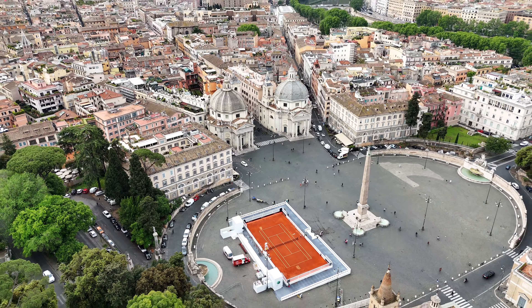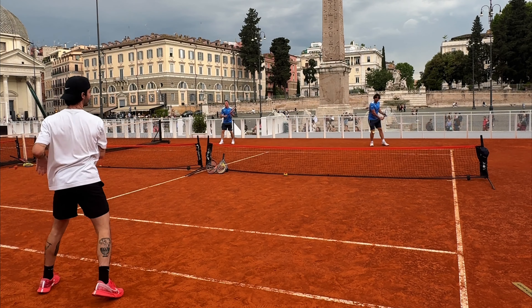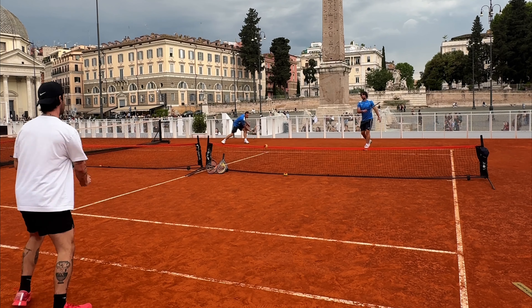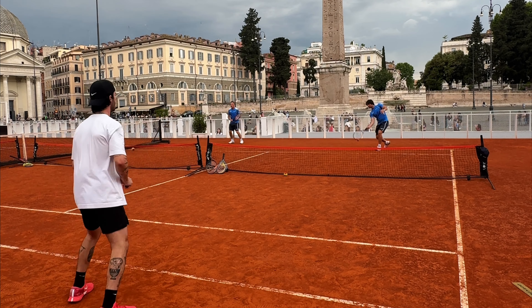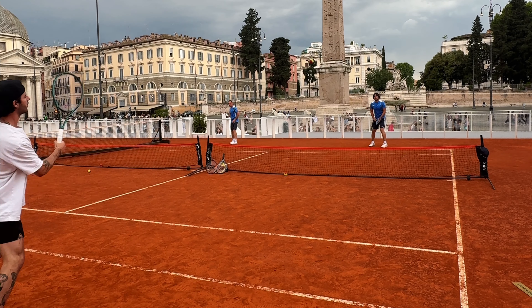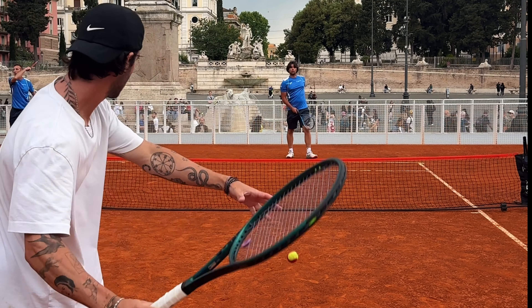One of the coolest things about this pop-up court is that anybody can play there. You can see them sweeping the clay court now, getting it ready for the midday session. They basically split the court into three sections where you can play mini tennis with three of the coaches there. I was also pretty surprised — I thought the court would be a bit makeshift and not play very well, but it honestly played like a really good clay court. Being the tennis addict that I am, I just didn't want to leave, so I ended up playing mini tennis for about 30 minutes.